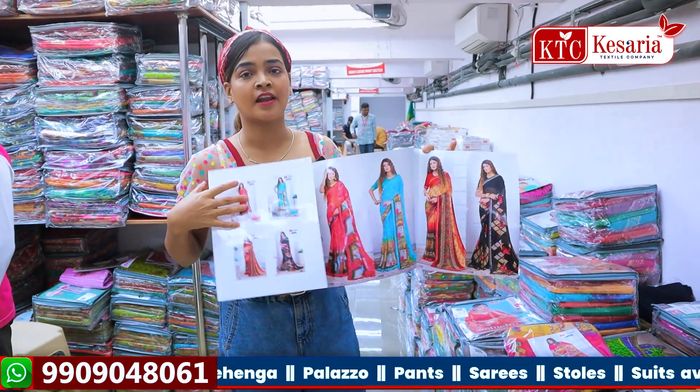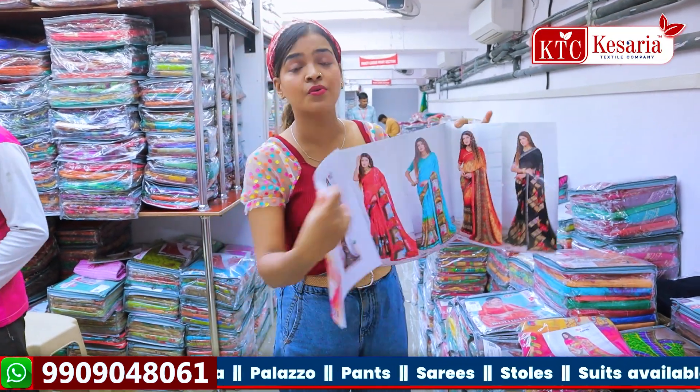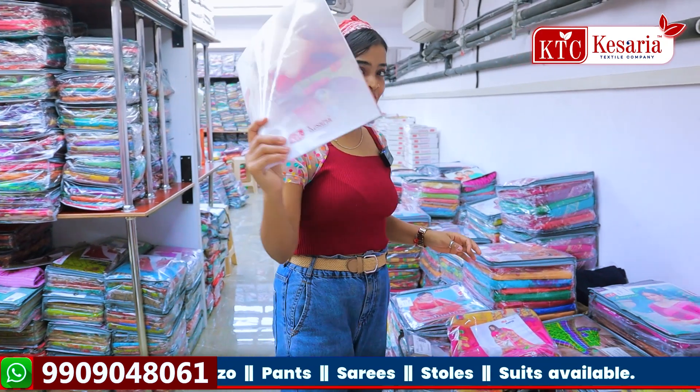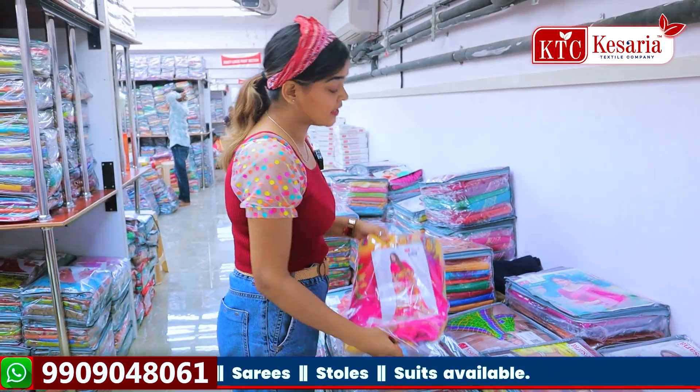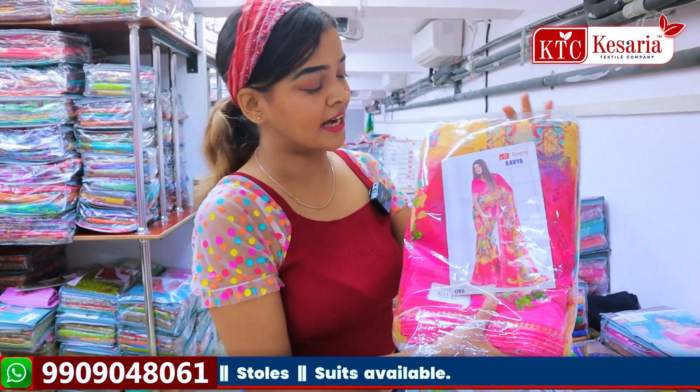In case you are doing business through Meesho, Amazon, WhatsApp, or Instagram, you should have the catalogs and photos — without them it doesn't work. So today I am going to show you the print catalogs.